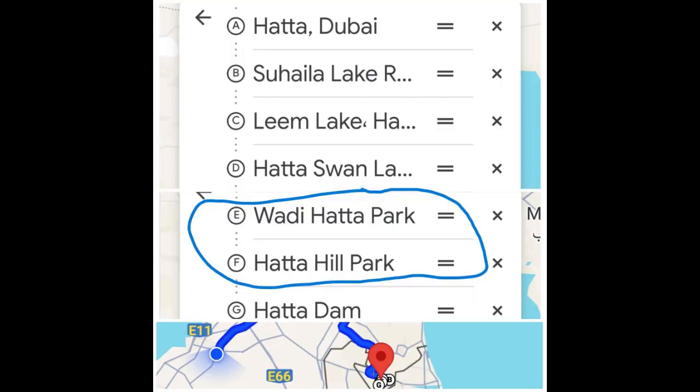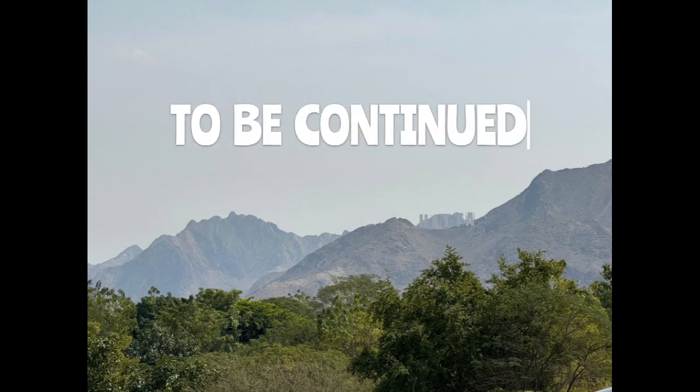Now that we have visited all the lakes, we will move on to the parks, which we will cover in the next video.